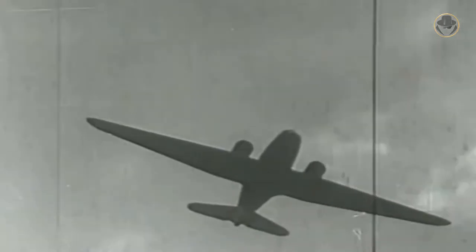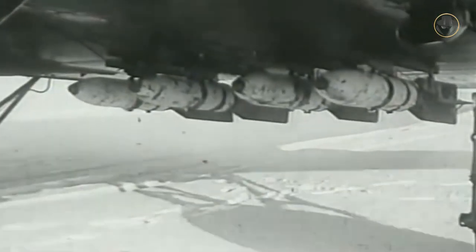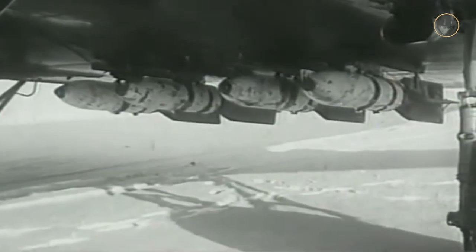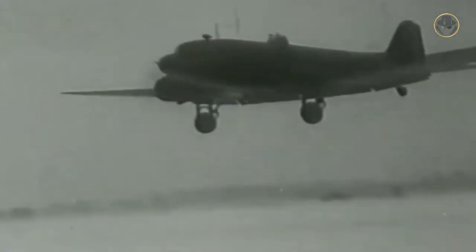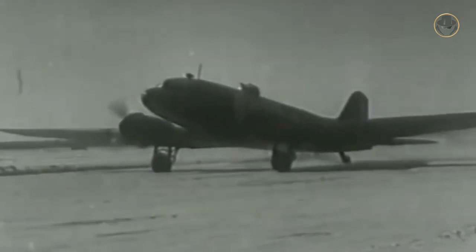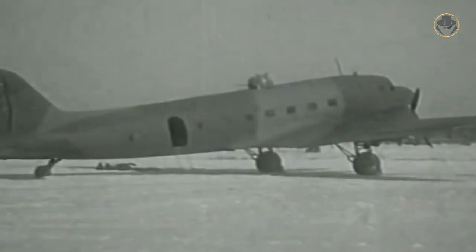Interestingly, the C-47 was also used on both sides in the early Cold War. In 1936, the Lisunov company of the USSR acquired the license production rights of the DC-3. This model, called the Li-2, was produced in large quantities during the Second World War. Some military versions of the Li-2 also had bomb racks and a dorsal turret. In the early years of the Cold War, this aircraft was used extensively by many countries close to the USSR.